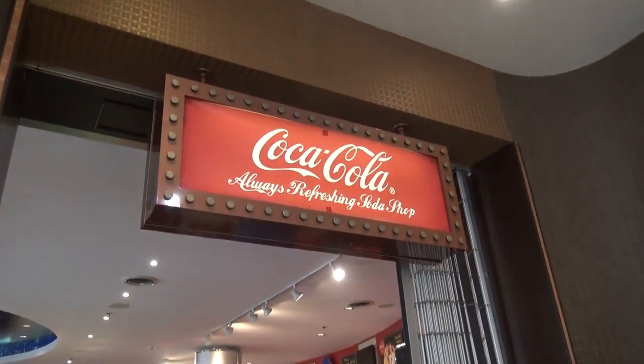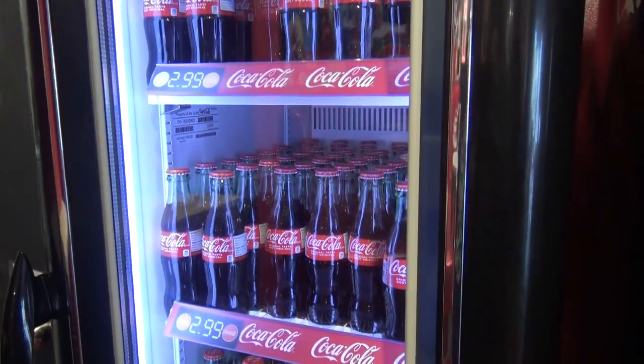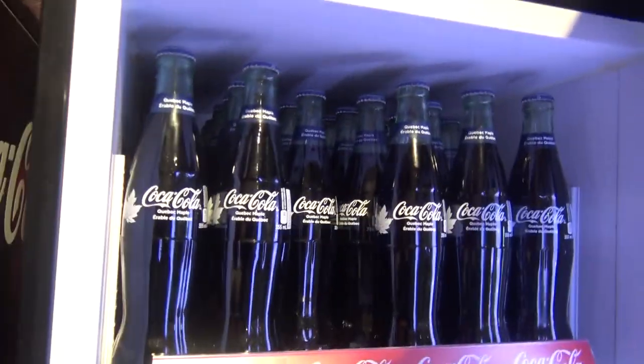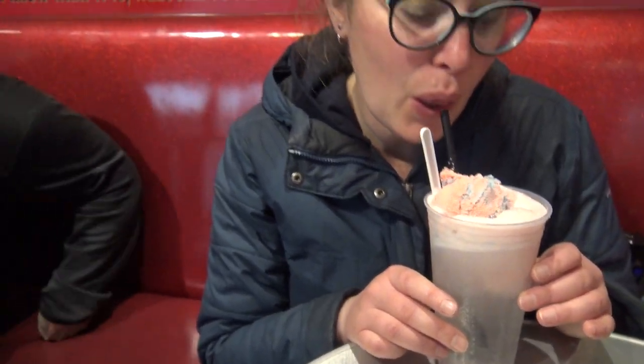Right through the Hershey store is Coca-Cola — always refreshing. Soda shop. I think it's time for a root beer float. What do you think, Joy? Coca-Cola corks. But I found what I'm getting — Quebec maple Coca-Cola. Yes, a maple syrup Coca-Cola! That is intriguing. We're going to make some floats. So we came into the Coke shop — I of course went for root beer float, I'm old school. Joy's adventurous — she got Sprite with cotton candy. How could I say no to Coca-Cola with maple syrup? Quebec maple — it's gonna be interesting.